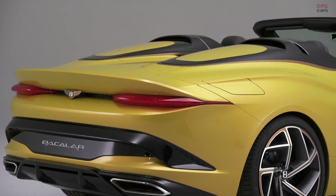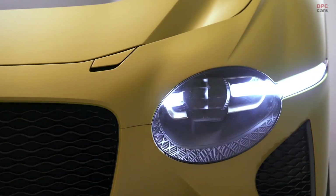The idea of the Bacalar is connected with our new business idea with Mulliner coachbuilding — to go into very small production numbers of very exquisite luxury cars. We are doing 12 examples of this car for 12 customers worldwide.